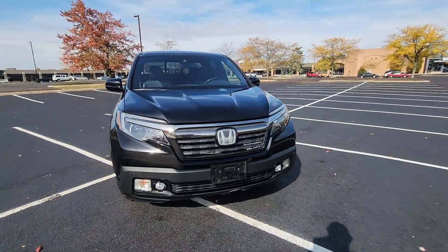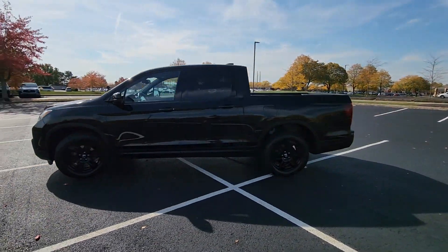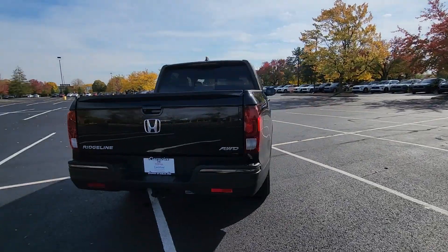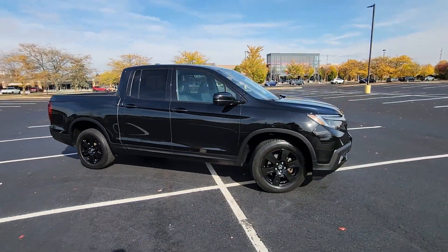2017 Honda Ridgeline. This pickup truck offers two full rows of seating for premium comfort. It's full of phenomenal features that any driver would appreciate, such as cross-traffic alert, lane keeping assist, side view mirrors with turn signals, and lane departure warning.